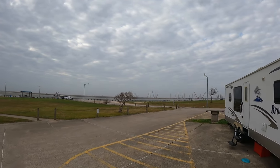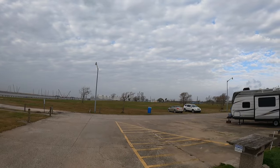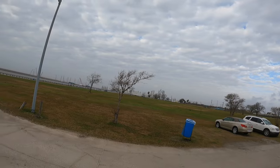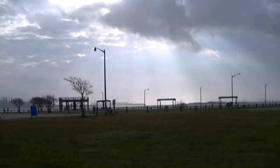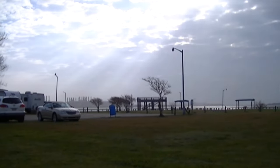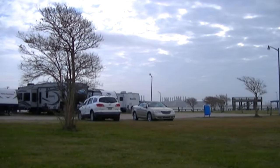It looks like most of these RVs have been here for more than 14 days. While we're here we might as well go back into the park a little bit more.